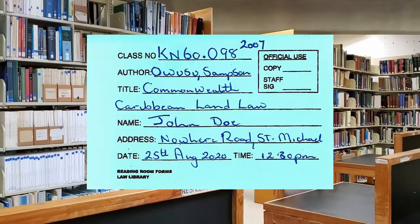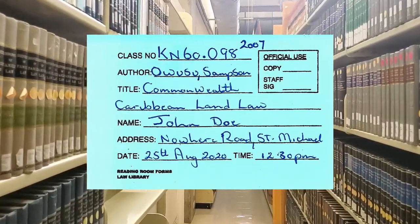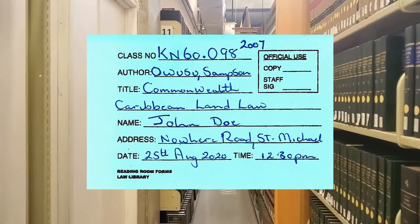All forms should be filled out with the entire class number, author and title, plus your name, address, the date and time.